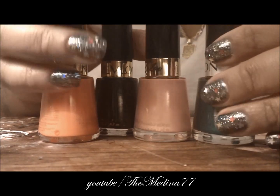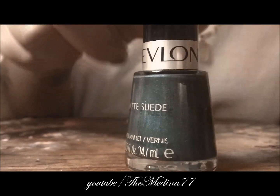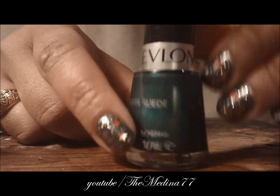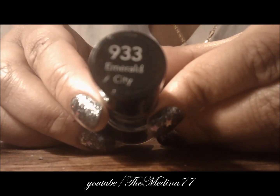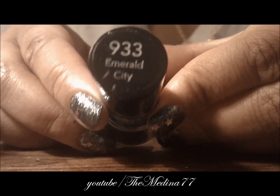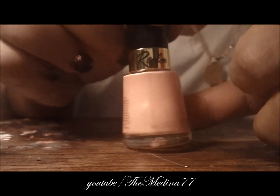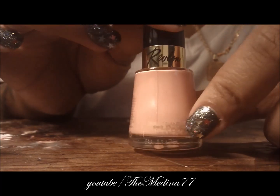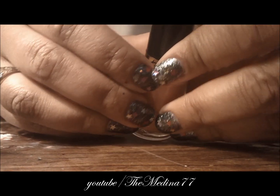Let me show you these. First is a beautiful shimmery green and the name of it is Emerald City. Next is this beautiful pink color — very pretty — and the name of it is Temptress.